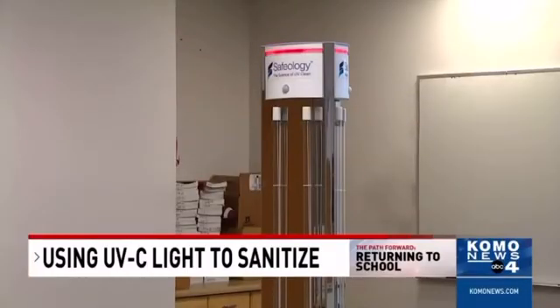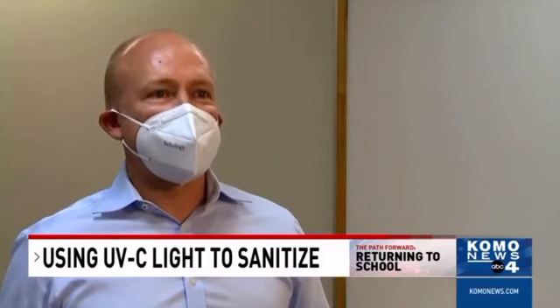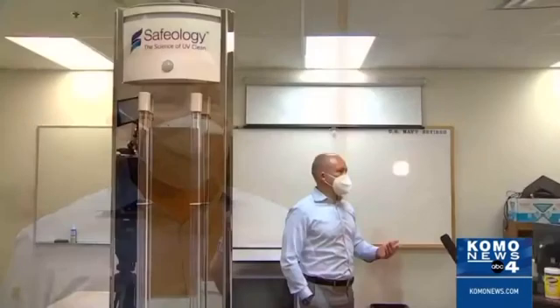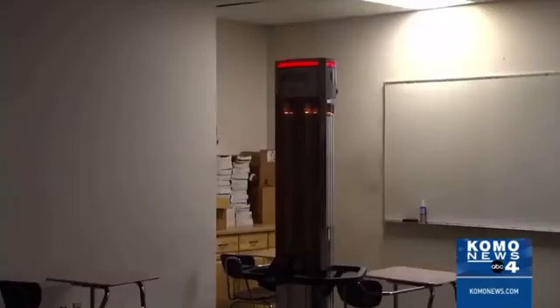It comes from a lighting manufacturer in Everett. CEO Jim Michelle says he approached his engineering team and asked if they wanted to take on the virus. He tells me they're doing it with UVC light, similar to what he said they use in surgical wards. It's just a different lighting wavelength — 254 nanometers to 270 nanometers — which he says is the ideal wavelength to kill viruses.